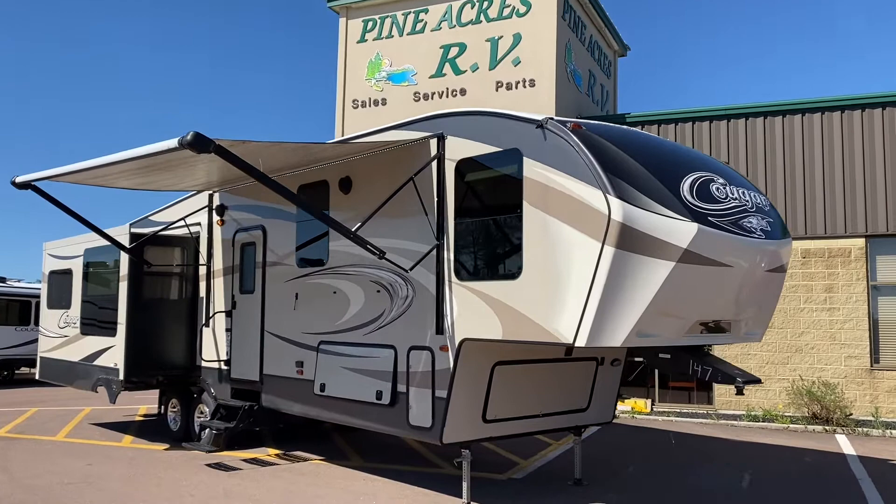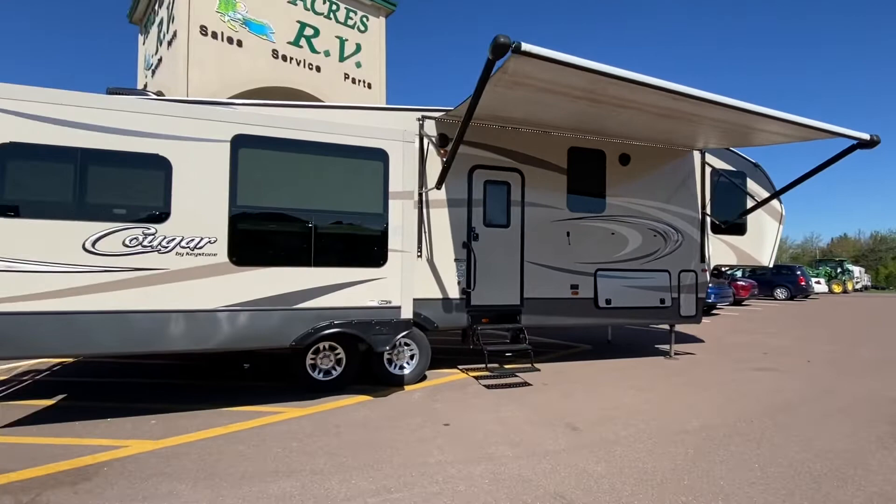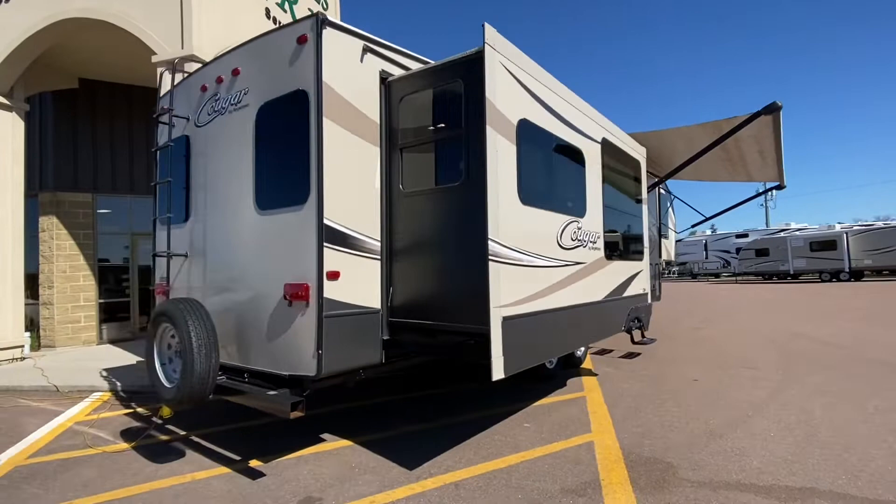Well, well, well. Look what we have here — a Keystone Cougar. I love Cougars. All right. 327 RES is the model number. This is a luxury couples unit.